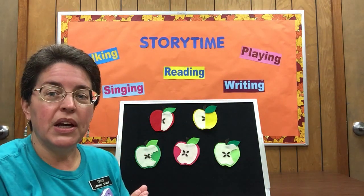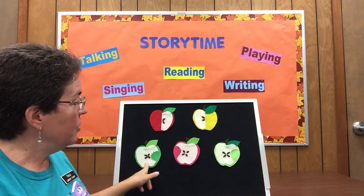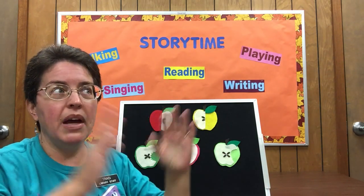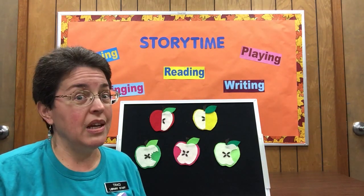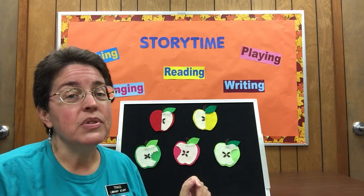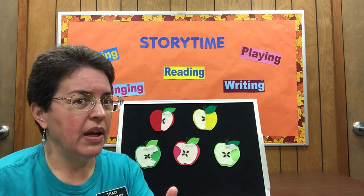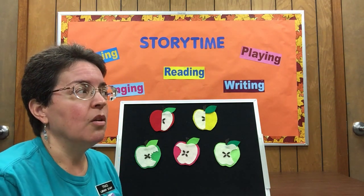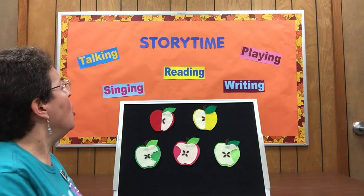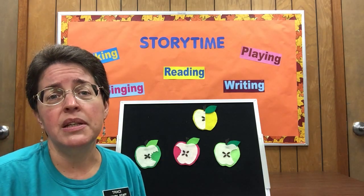How many apples do we have total on our board? One, two, three, four — we've got five apples, right? Now imagine that all those apples are in a tree. Are you ready? Five little apples hanging in a tree, the juiciest apples you ever did see. Now we have to act like the wind — the wind came by and gave a little frown. Blow on your apples! Oh no, and one of those apples came tumbling down.